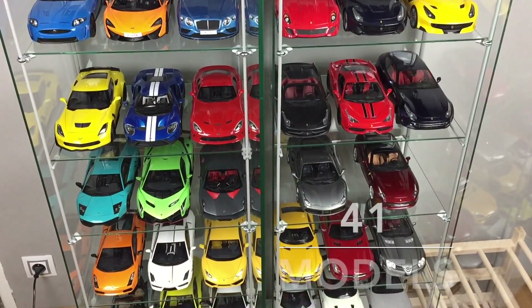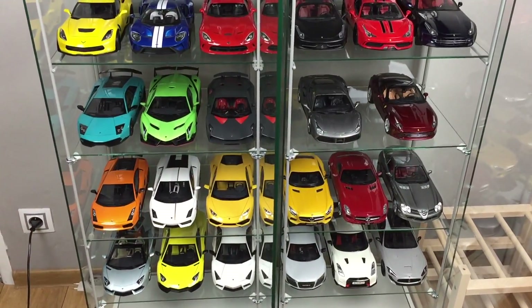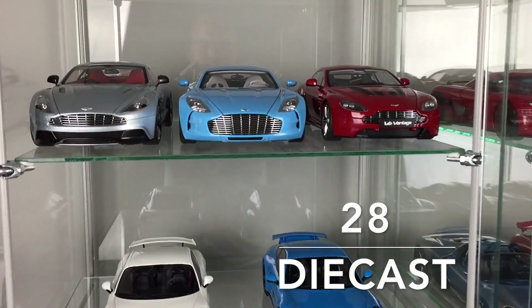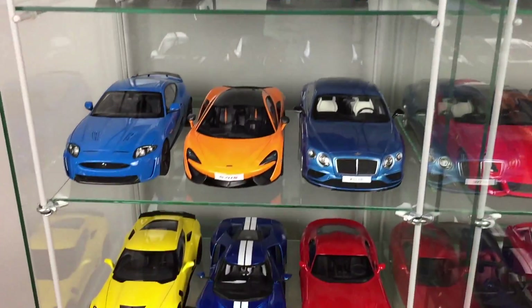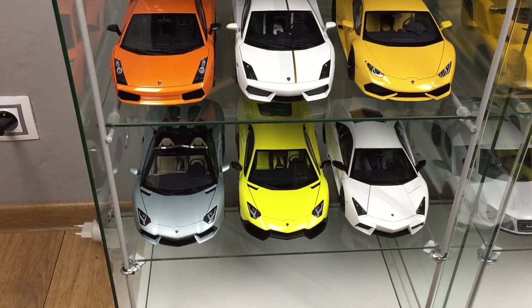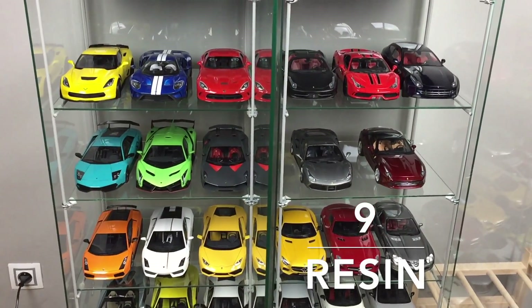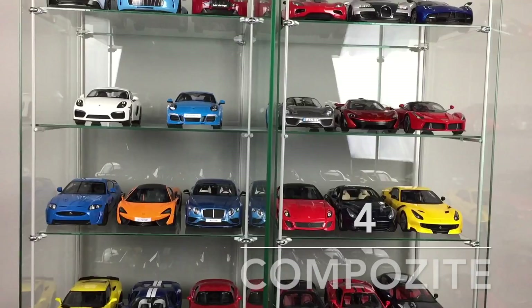I have 41 models now — 28 diecast models with openable parts, mostly by AutoArt, 9 resin models and 4 composite models, all 4 by AutoArt.